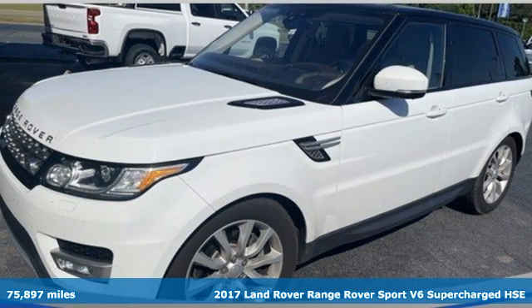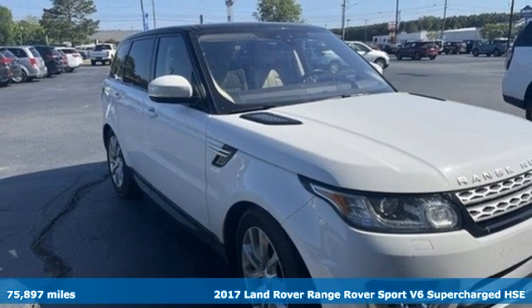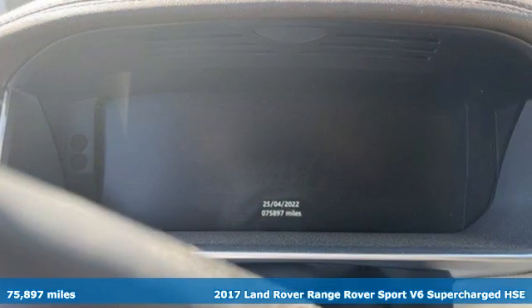It's a 2017 Land Rover Range Rover Sport. Get the pinnacle of capability in a Land Rover, and get ready for an impressive combination of features.